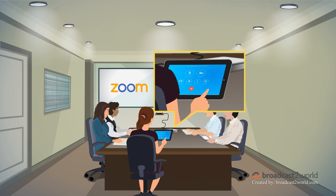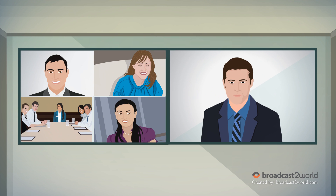First, using the touchscreen, you can start your meeting on one, two, or three monitors with a single tap.